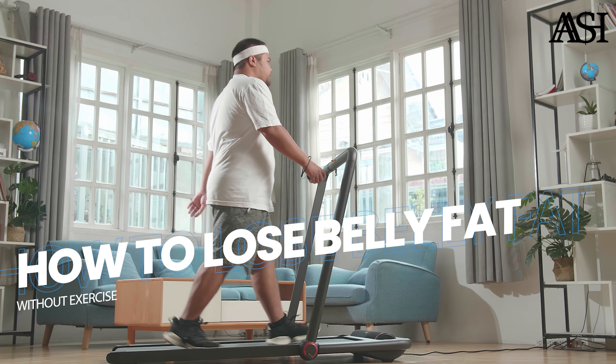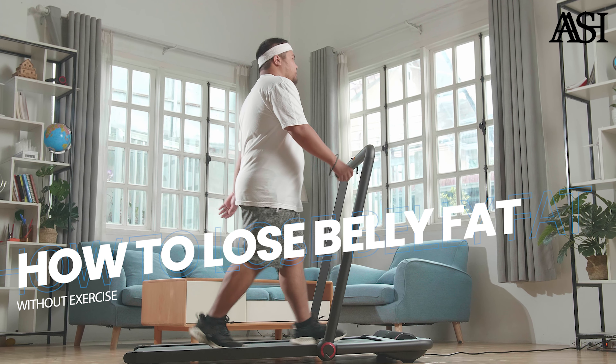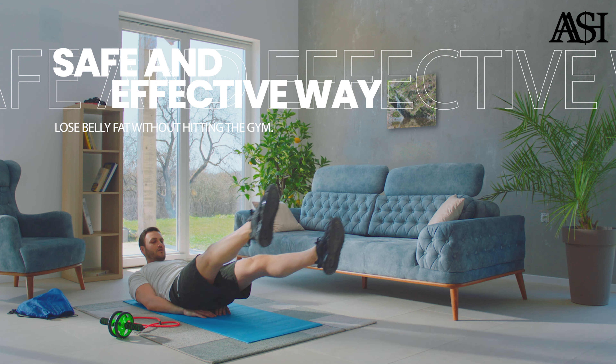Losing weight is often associated with exercise, especially when it comes to losing belly fat. But what if you want to lose that belly fat without exercising, and still want to do it safely and effectively? Fortunately, there are many safe and effective options available to you.